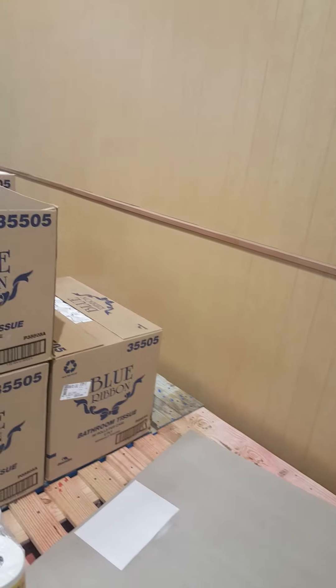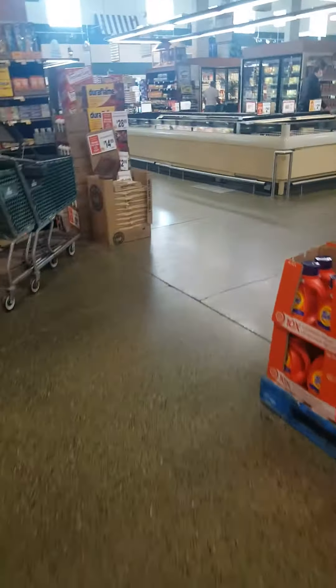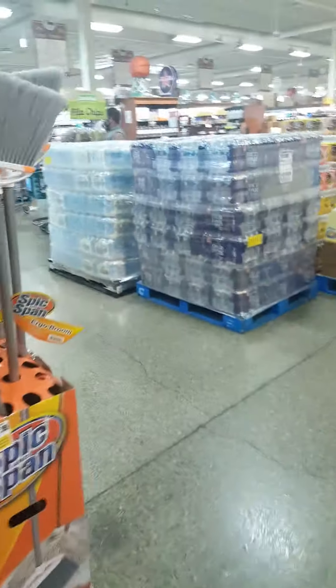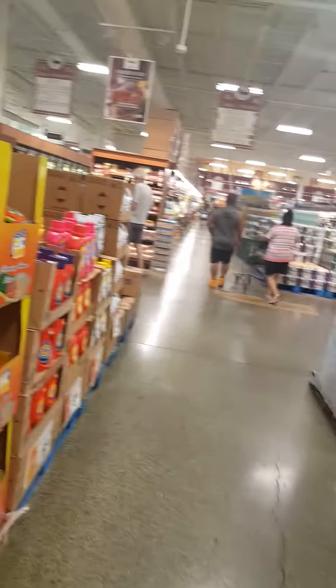I've noticed lately that they stack stuff right up to the top of the ceiling in the sections in the front, but there could be nothing in behind it. It doesn't look like much, but there's a lot less stuff in the store than it appears up here.